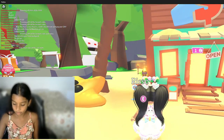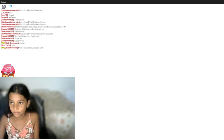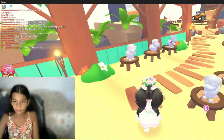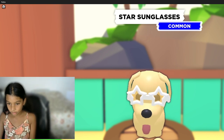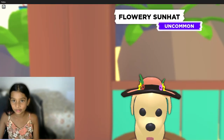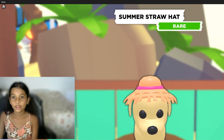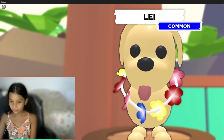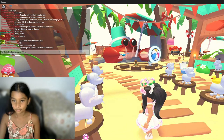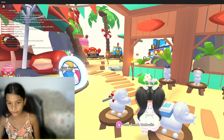There's a dolphin here. Look at all these accessories: star sunglasses, duck floaty, flowery sun hat, shark swim cap, summer straw hat, diving fins, and a lei.